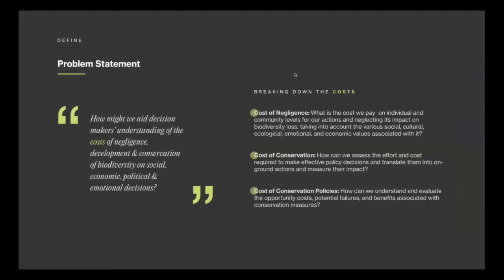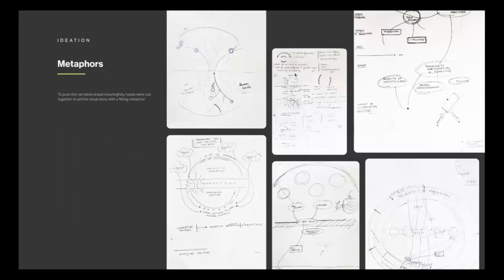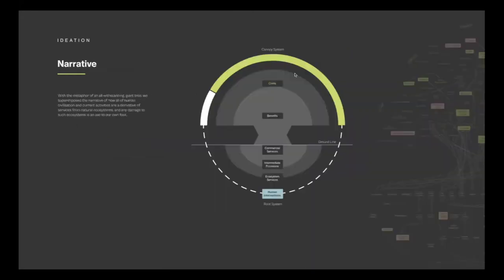We came up with a brief for ourselves: we want this map to help people and decision-makers understand the cost of negligence, development, or conservation of biodiversity through various angles. We then tried different iterations on metaphors for how the map should look and how we can communicate the interrelations. The main metaphor we chose was a tree.